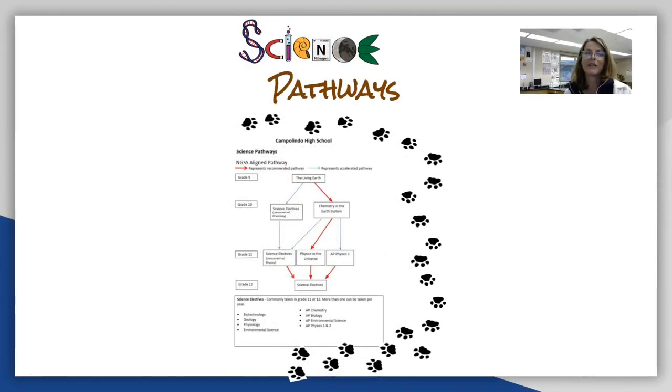Hello, welcome to Campolindo Science Department Open House 2021. My name is Roxanna Jackman. I'm Science Department Chair, and I also teach Living Earth and Human Anatomy and Physiology at Campolindo.